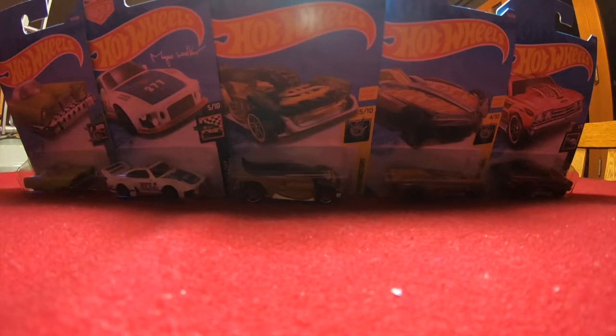What's up guys, today we are going to be opening up five new Hot Wheels. Let's get right into it.